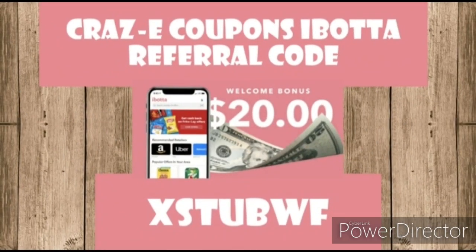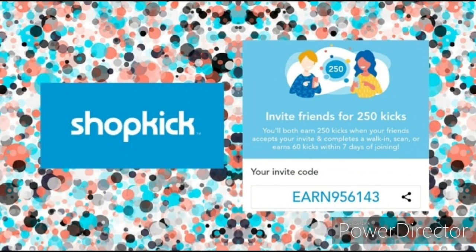Just in case anyone out there is not already signed up for Ibotta, I highly recommend it — I have literally saved thousands of dollars just by using this one rebate app. My referral code is on the screen here as well as down in the description box below. And I know some of y'all are going to want to sign up for the Shopkick app — my referral code is on the screen here as well as down in the description box below. If you use it, we will both receive 250 kicks if you earn 60 kicks within the first week of having the app. Earning kicks is super easy — you can watch videos, simply walk into the store, scan some items, and earn 60 kicks to get that bonus 250 kicks.